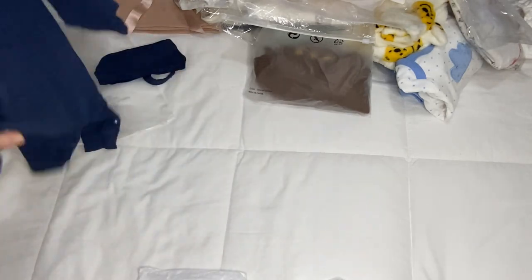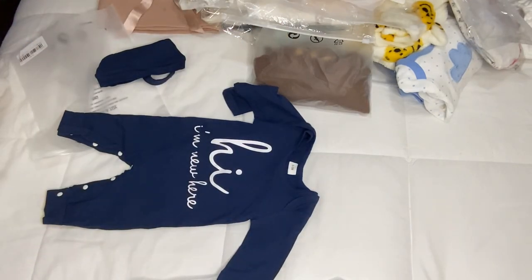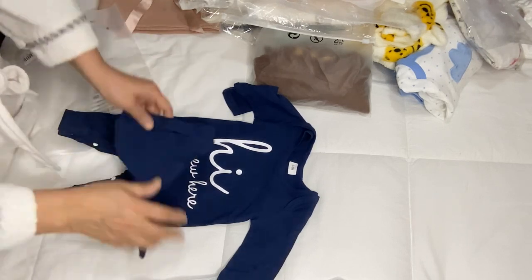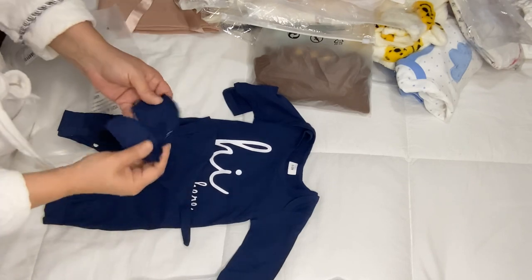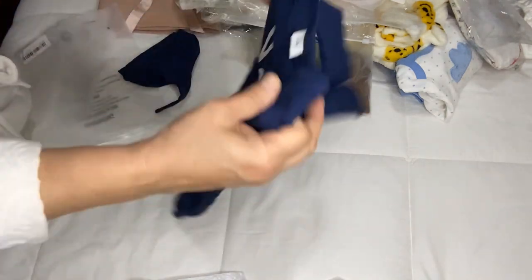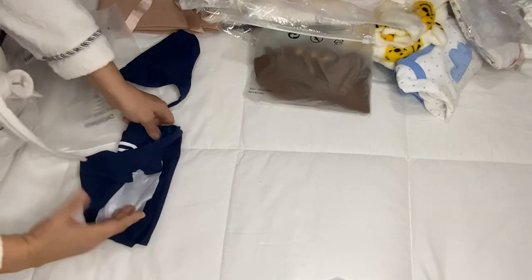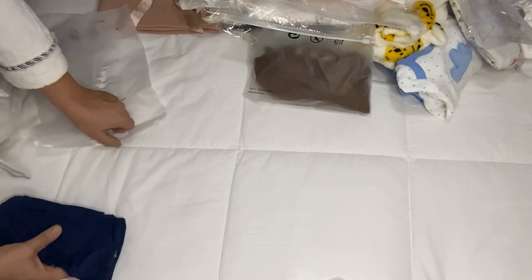I know I said I was not going to purchase any more clothing because I have so many, but you know — one thing is saying, another thing is doing. This is the same pajamas like the first one I showed you but this one is in dark blue. It says 'Hi, I'm New In Here' and it comes with the hat and the mittens. Very cute. It's size zero to three but it looks like six to nine months — not like PatPat.